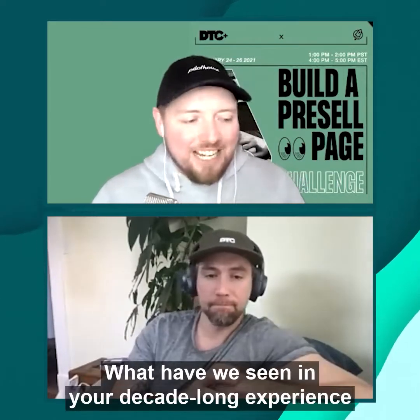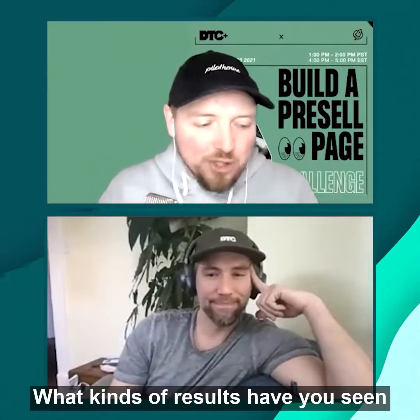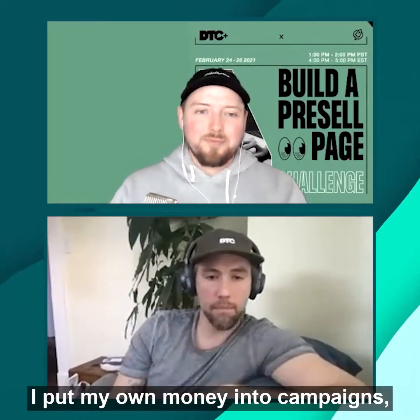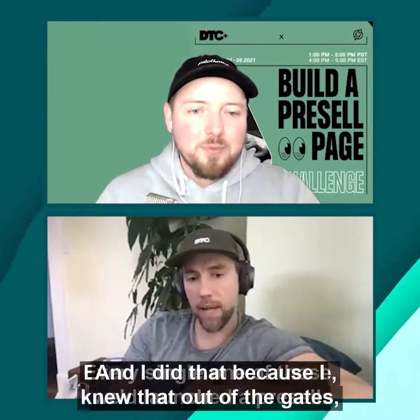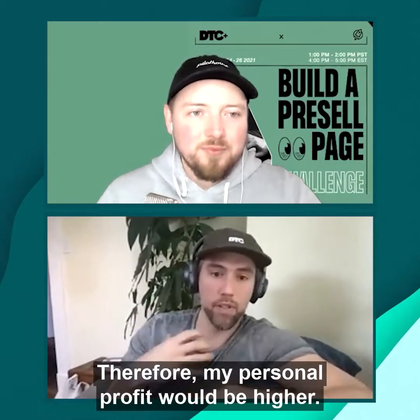What have we seen in your decade-long experience building these kinds of pages? Before Pilot House, I was a performance media buyer. I put my own money into campaigns, squeezed out profit, and did that across hundreds of different clients. Every single one of those we'd launch the pre-sell because I knew that out of the gates my conversion rates would be higher and therefore my personal profit would be higher.